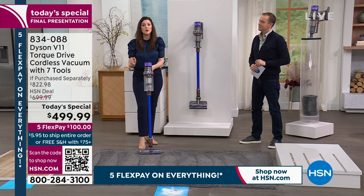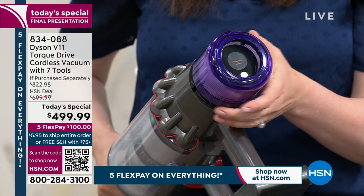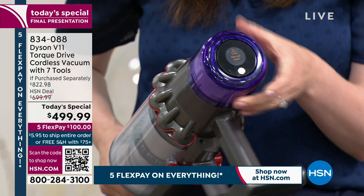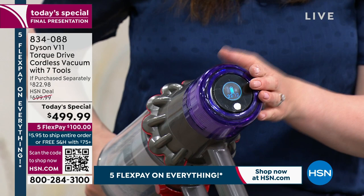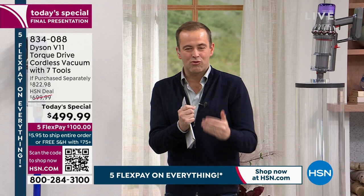The LCD screen is interactive too — if you remove the filter, it tells you off and shows an animation to reattach it. It also reminds you when it's time to rinse the lifetime filter. There's nothing extra to purchase; the V11 comes with everything it needs for the lifetime of the vacuum. Zero cost of ownership — you don't need to buy, upgrade, replace, exchange, or change anything. It is truly a one-time purchase.